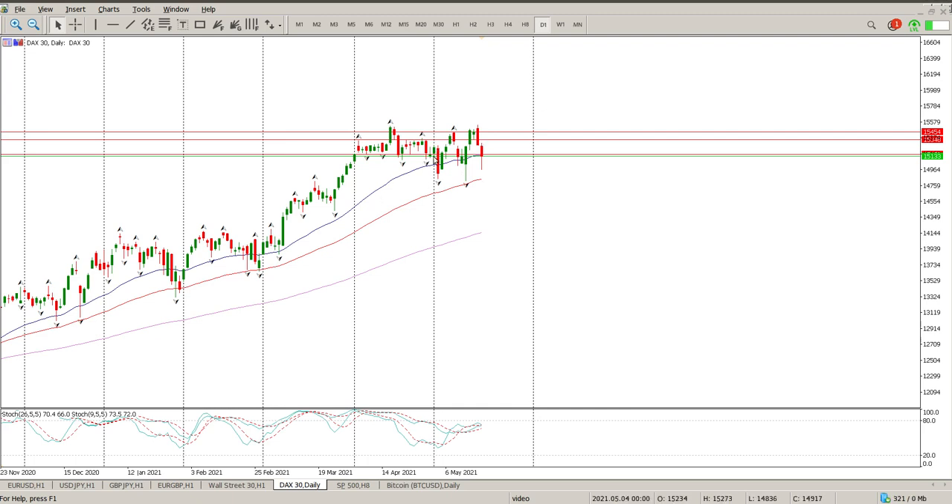We keep breaking structure and then the buyers step in, we go test the top of the structure, come back down, and the buyers step in again. So either we've got some really good range traders trading this at the moment, or alternatively we've got people that are accumulating positions.